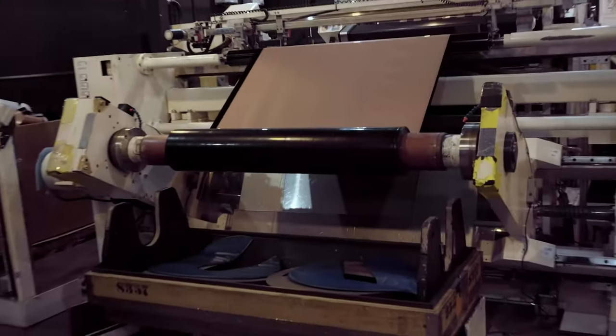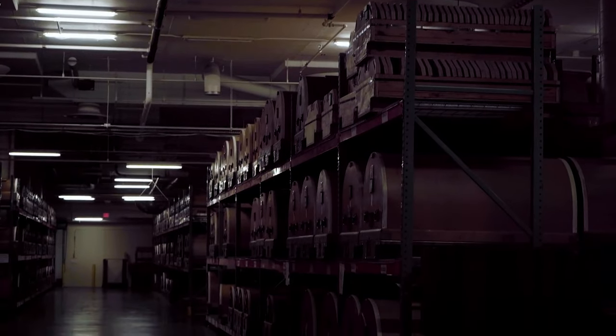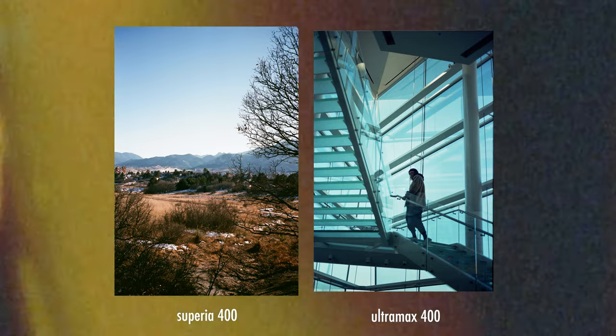Now, I obviously don't know what this 400 speed film is. It could be Ultramax 400, but until there are actual data sheets to compare, it's tough to tell exactly without just guessing or spitballing, in my opinion.